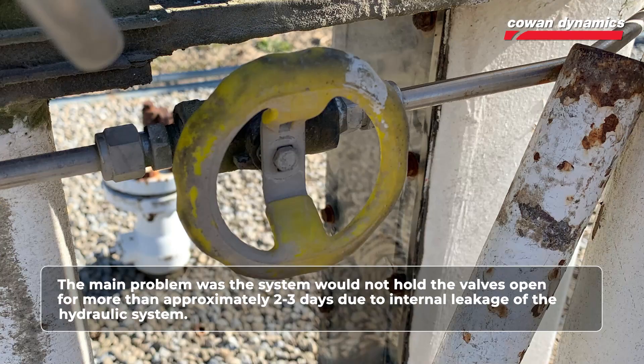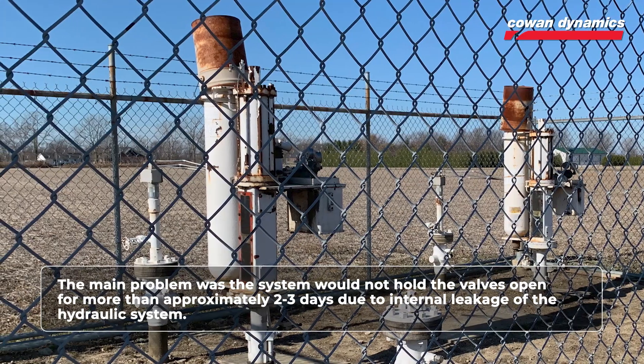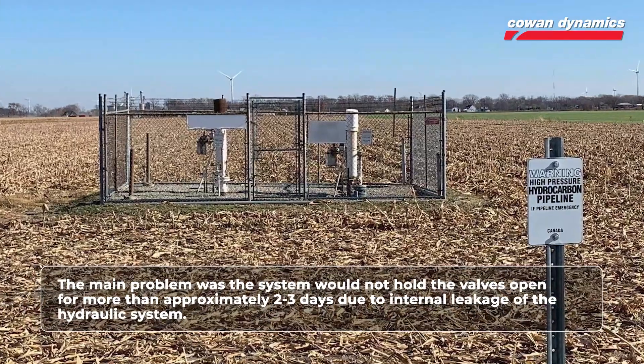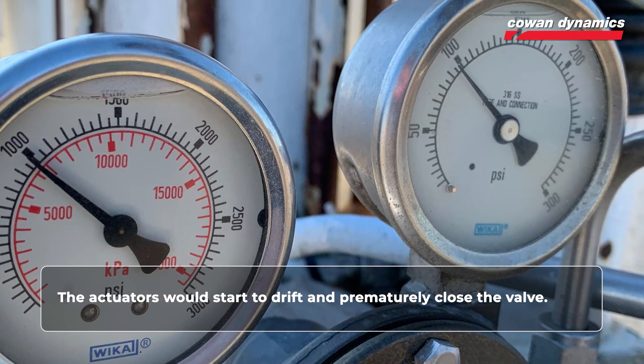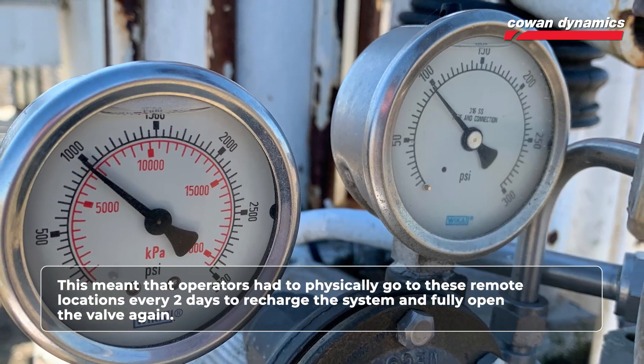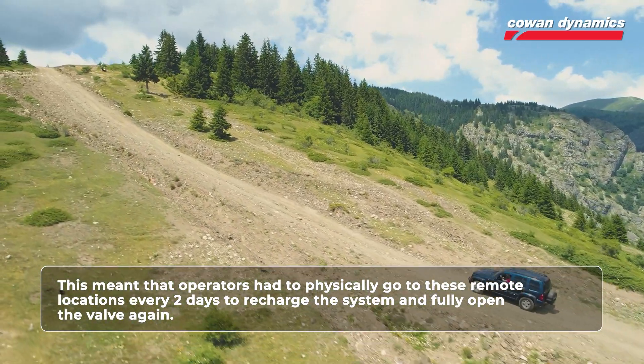The main problem was the system would not hold the valves open for more than approximately two to three days due to internal leakage of the hydraulic system. These actuators would start to drift and prematurely close the valve. This meant the operators had to physically go to these remote locations every two days to recharge the system and fully open the valve again.